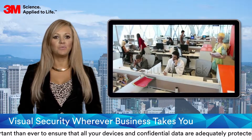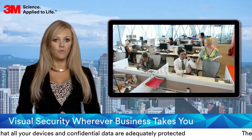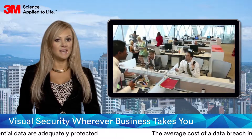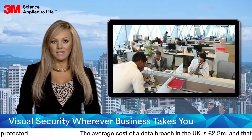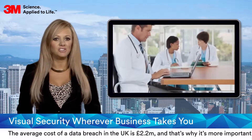The issue of visual data security is also relevant in open plan or informal office environments where staff may view sensitive commercial or employee data on a need-to-know basis. Inside, as well as outside, 3M privacy filters can help maintain confidentiality.